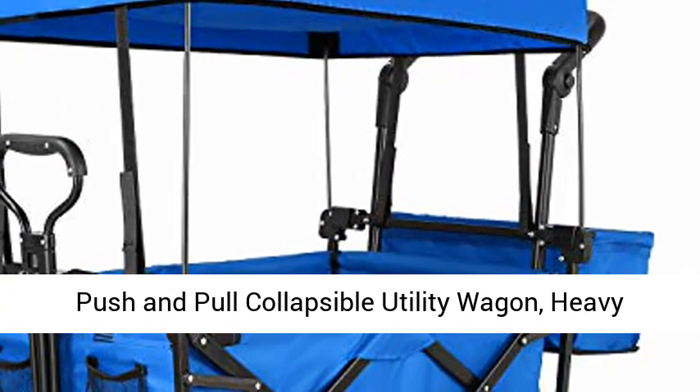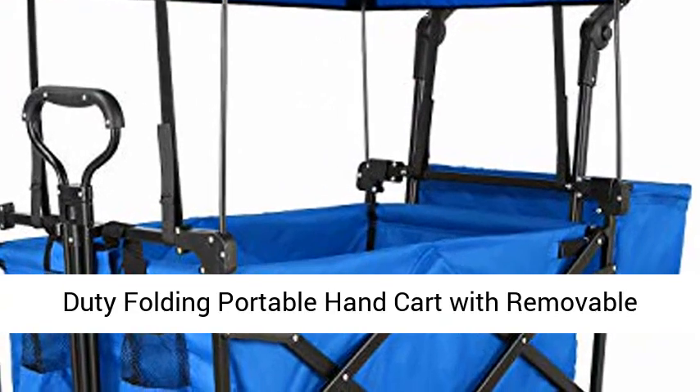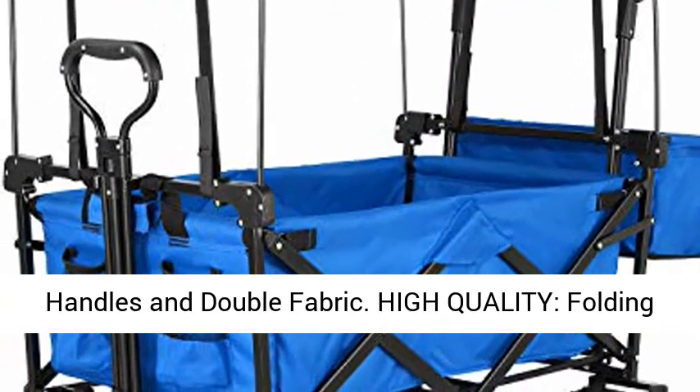Push and pull collapsible utility wagon — heavy-duty folding portable hand cart with removable canopy, 7-inch all-terrain wheels, adjustable handles, and double fabric.